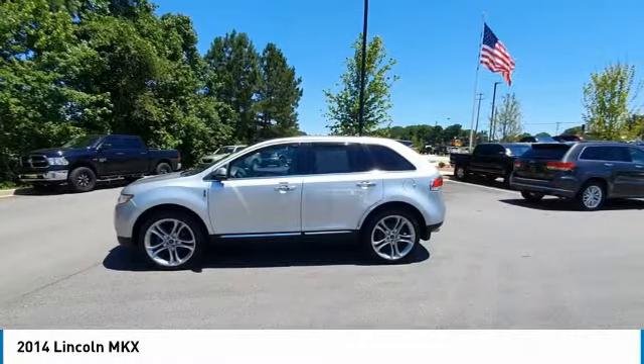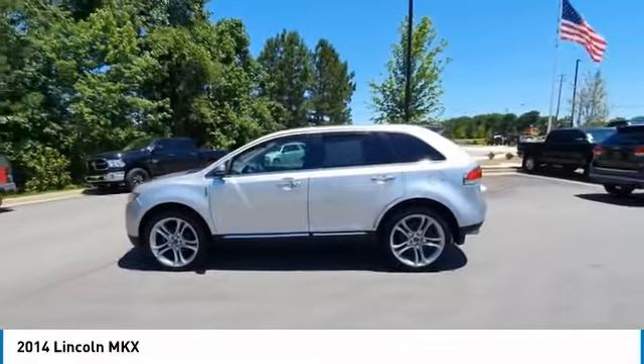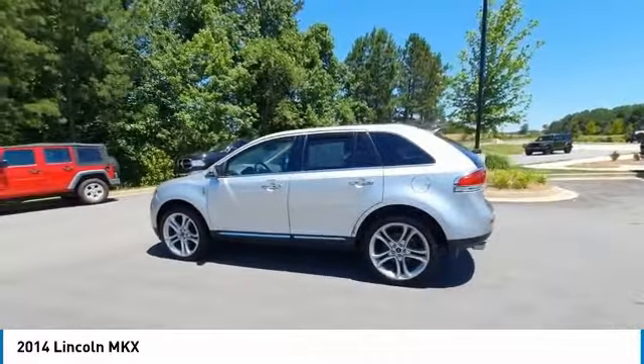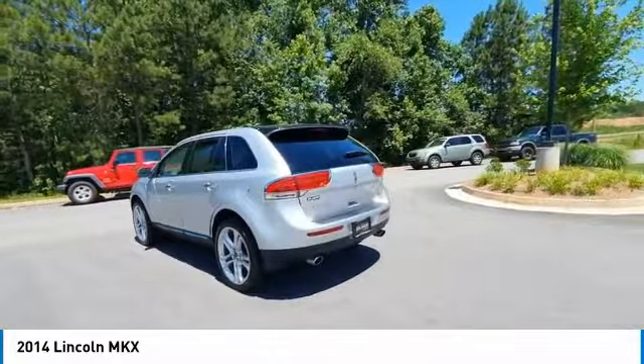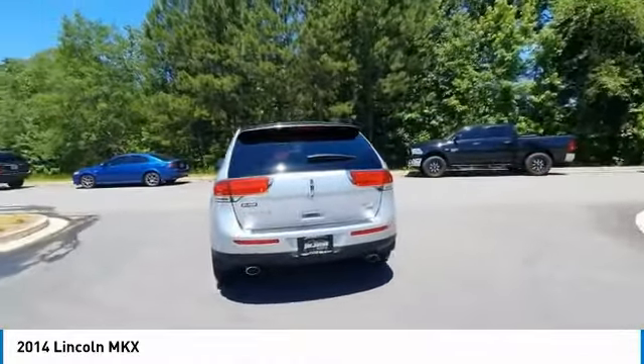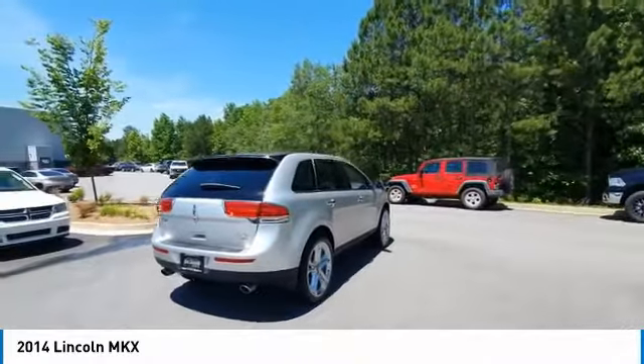Stop by and take a look at the 2014 Lincoln MKX. The Lincoln MKX offers performance and a distinctly powerful ride that's ahead of the curve. Boasting excellent launch and acceleration with a powerful engine that delivers plenty of horsepower, the Lincoln MKX is truly empowered for action.